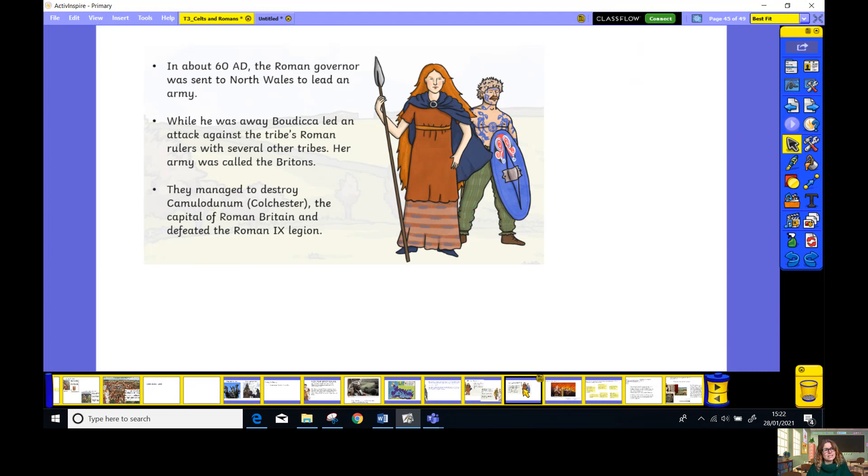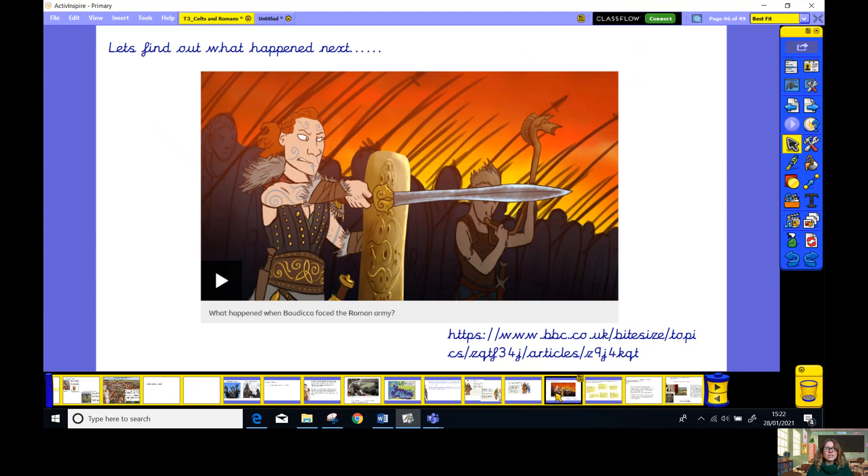In about AD 60, the Roman governor was sent to North Wales to lead an army. While he was away, Boudica led an attack against the tribe's Roman rulers with several other tribespeople. Her army was called the Britons. They managed to destroy Colchester — the capital of Roman Britain — and defeated the Roman Ninth Legion. Now let's find out exactly what happened by clicking on this film on BBC Bitesize and watching what happened to Boudica in the end.